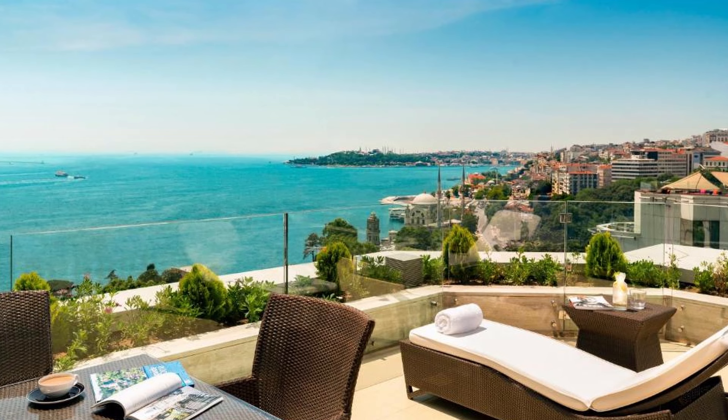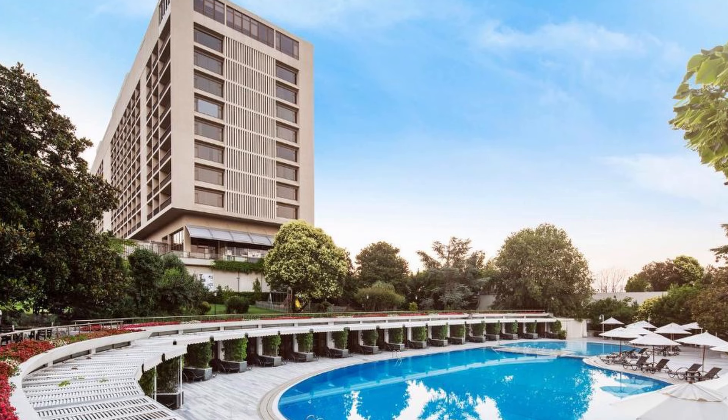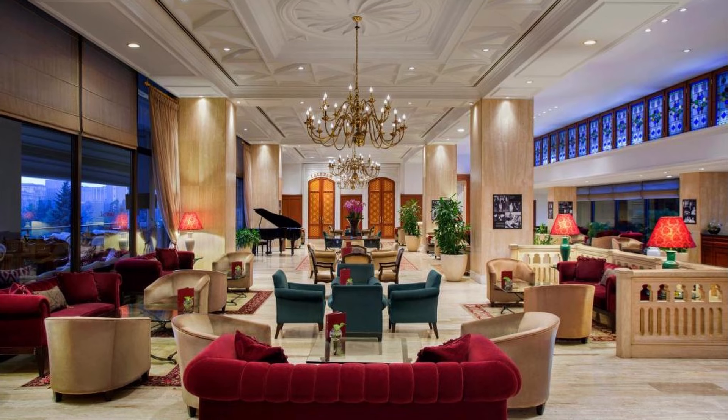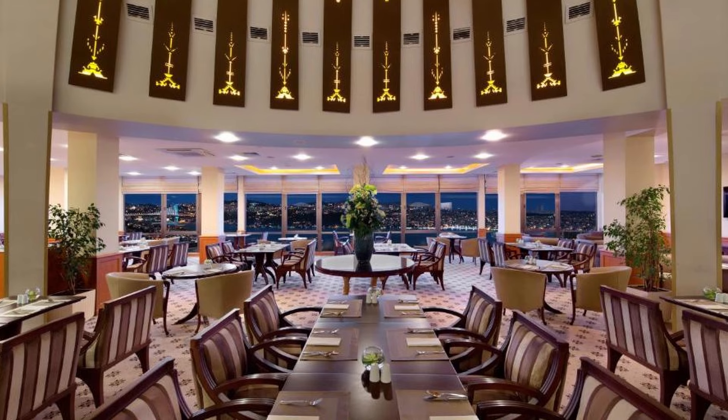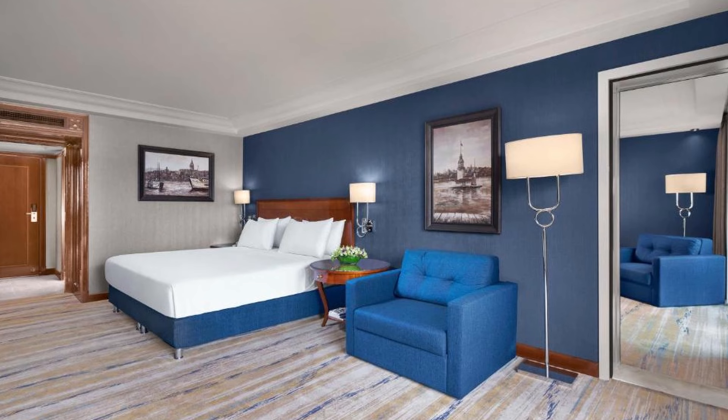Recommendation number 1: Hilton Istanbul Bosphorus. This hotel, which is centrally positioned and has spectacular views of the Bosphorus, is only a 10-minute walk from Taksim Square. This historic hotel offers lodging in a resort in the middle of the city, with outdoor and indoor pools, stunning green gardens, a traditional Turkish bath, and six restaurants and bars. It takes five minutes to walk to Taksim Metro Station and 13 minutes to walk to Osmanbeyi Metro Station.